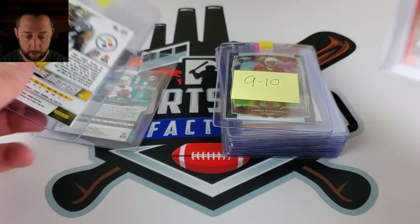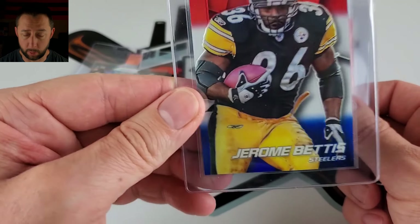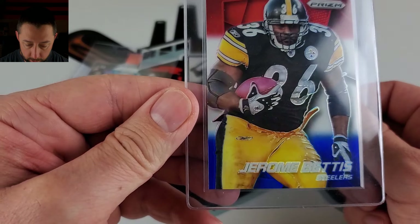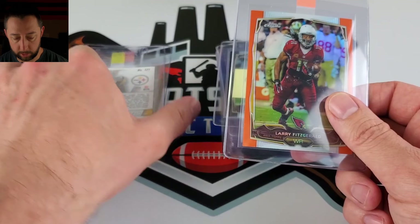That actually came — I bought this on eBay — and it arrived to me not even in a sleeve. Somehow it looked very clean, so we'll see on that.